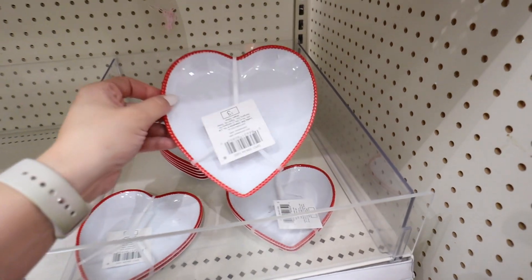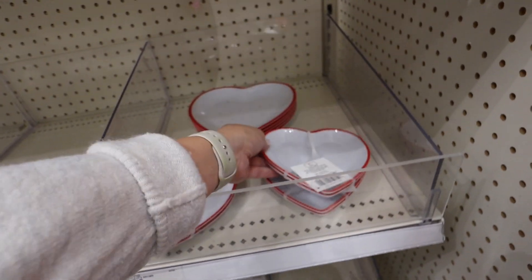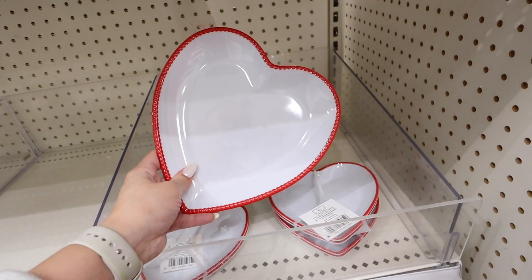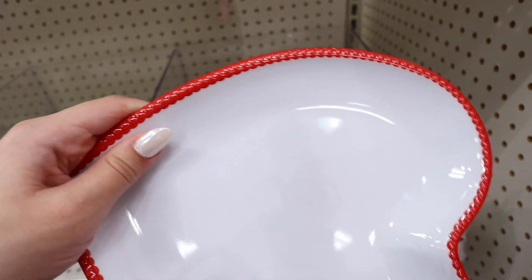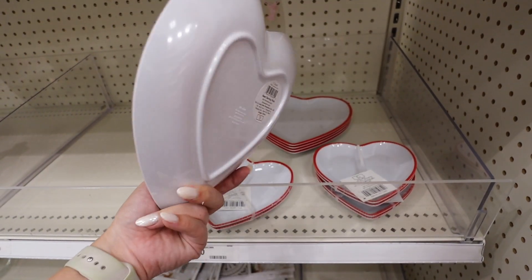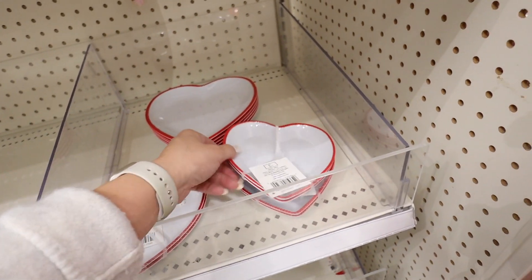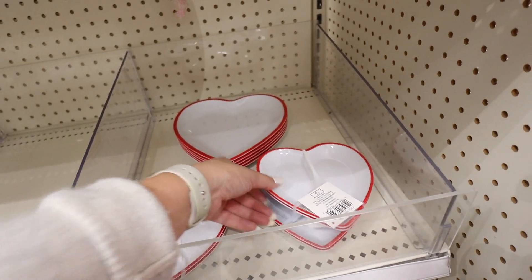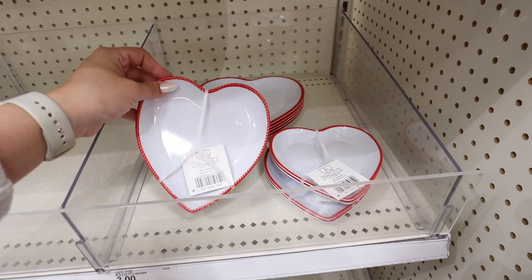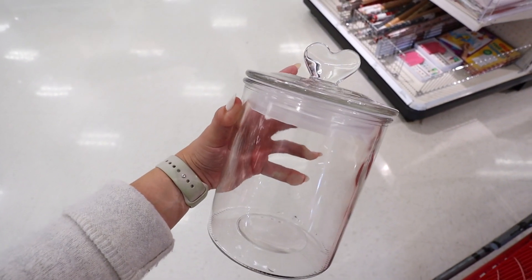A third mug set option says 'You're My Person' in a really neutral sage green color, paired with a pink striped mug — really adorable, five dollars. These little plates are so adorable — tiny appetizer plates, two for three dollars, or a larger version sold singly for three dollars. They have a cute beaded design and are melamine plastic. Really fun if you're going to have a little Galentine's Day get-together.